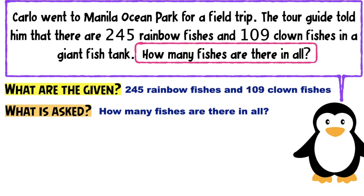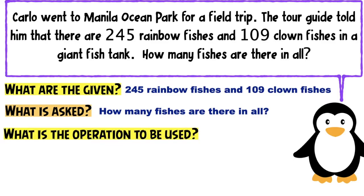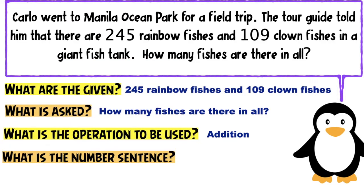For us to solve this problem, what operation are we going to use? We're going to use addition. Next, what is the number sentence? Let us use the given in writing the number sentence. 245 plus 109 equals N.